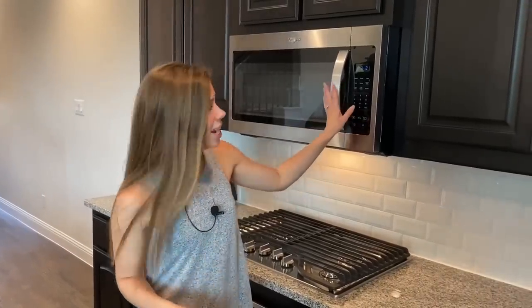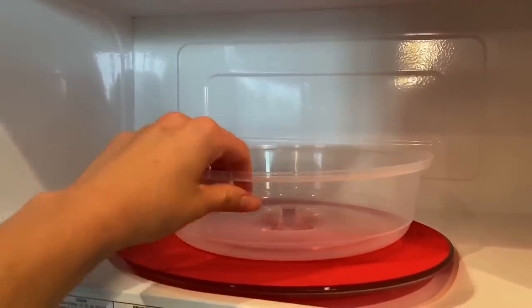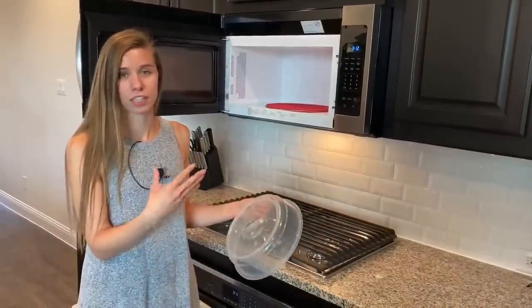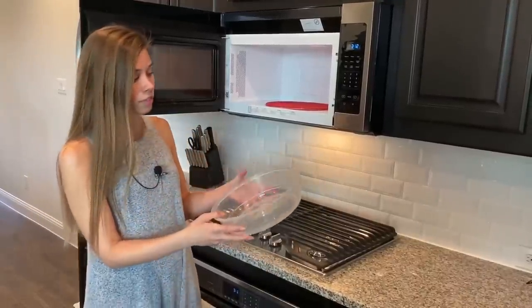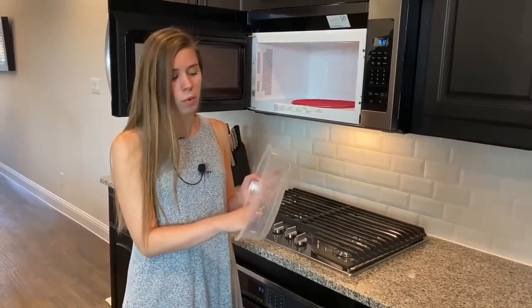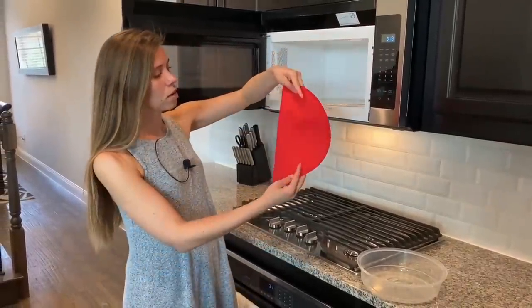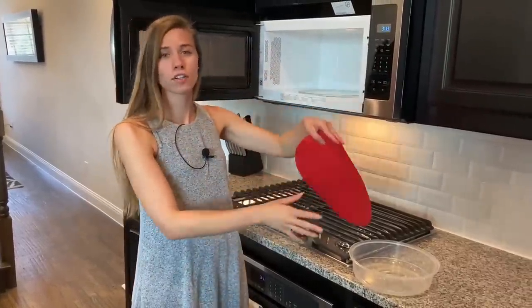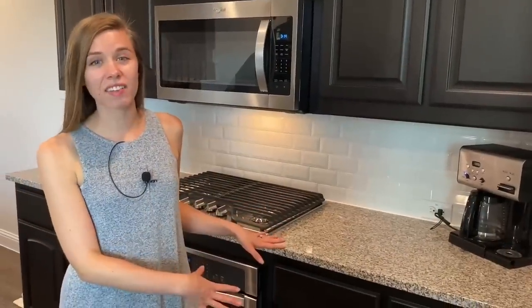There are two things I want to show you inside the microwave. One is this microwave cover — it's a plastic cover with a few little slits in it. It really keeps our microwave clean. Any splatters go into it and you can just rinse it or throw it in the top rack of the dishwasher. The other thing I love is this silicone mat — it also can go in the dishwasher or you can hand wash it. If anything spills or is sticky you can just bring it out, soap it down, shake it out, and it dries super fast — so you're not having to clean the glass tray in your microwave nearly as much.